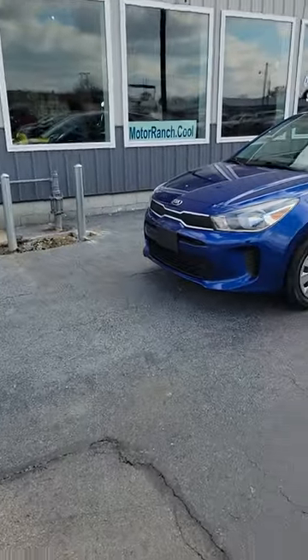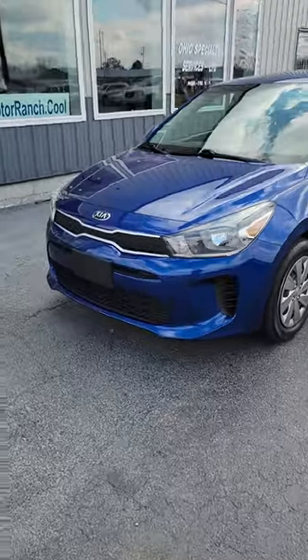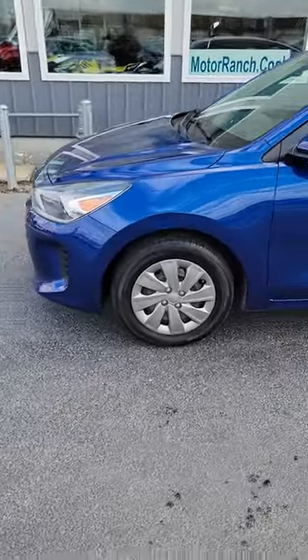Hello, this is Jeff from Bucyrus Motor Ranch bringing to you a beautiful 2019 Kia Rio Sport Sedan with only 51,000 miles. This is one nice car.